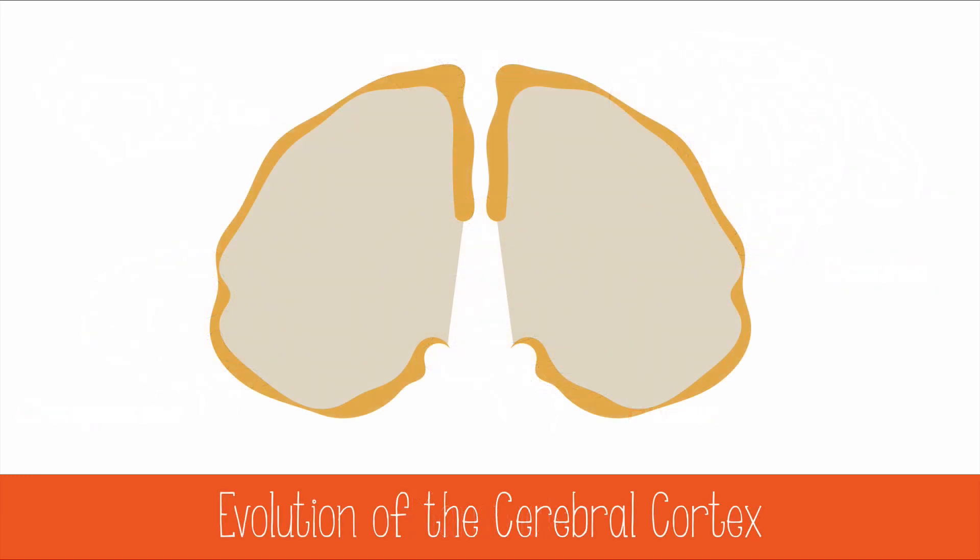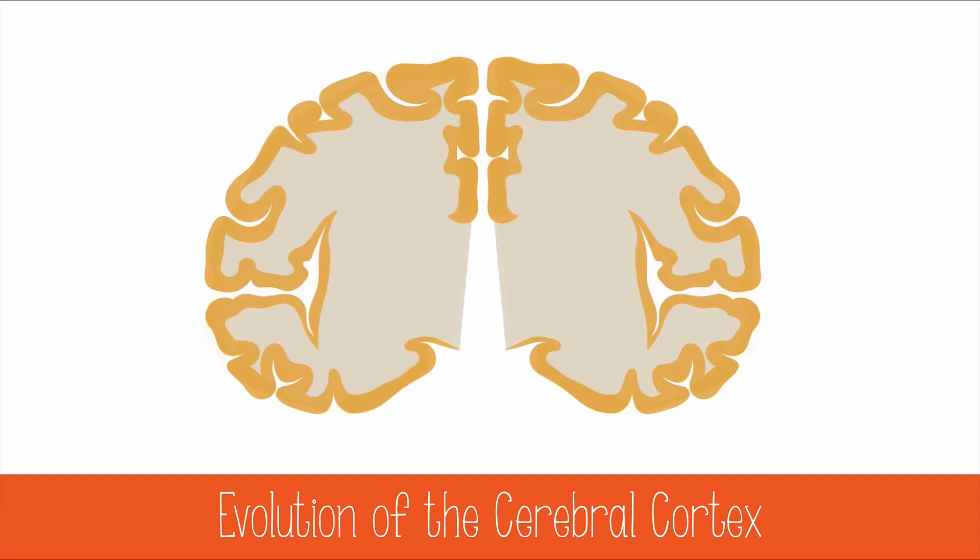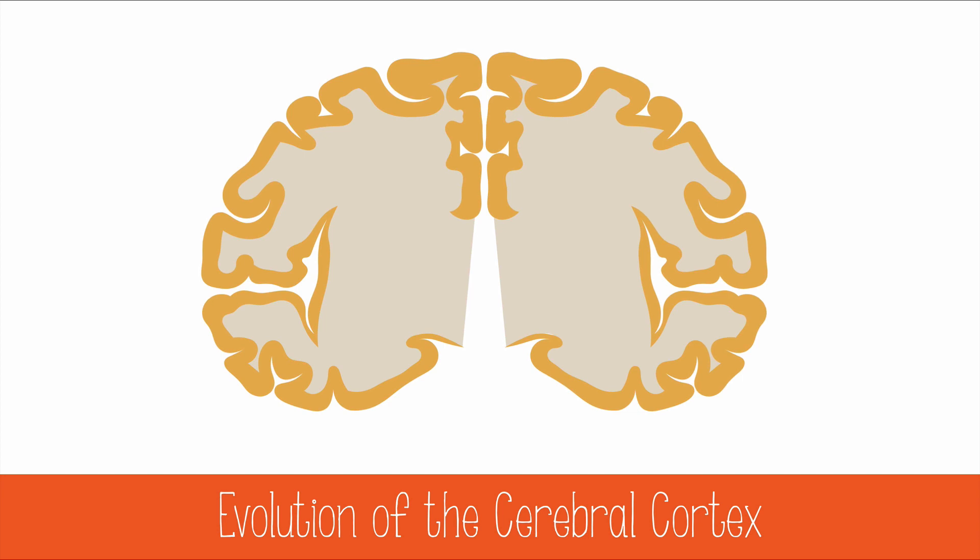In the course of human evolution, the cerebral cortex has thickened slightly, but most of the advancement comes from massively increasing the surface area by extensive folding. Most of the surface area is deep in the folds, not on the surface.